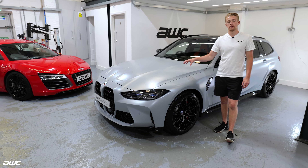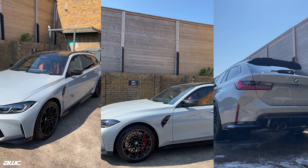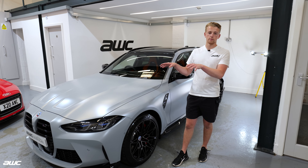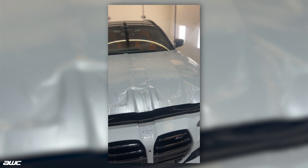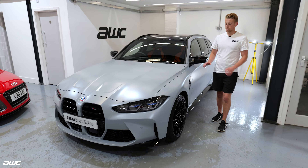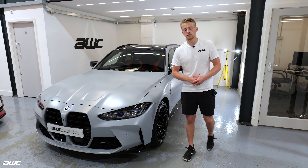It came in Brooklyn Grey which is a gloss finish, but the customer wanted a Stealth top coat. So we accessed all the XPEL database, printed out and plotted the patterns, and then applied the XPEL Stealth PPF. That means we can't see any of the original Brooklyn Grey gloss finish and we're just left with that awesome satin top coat.